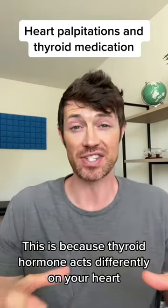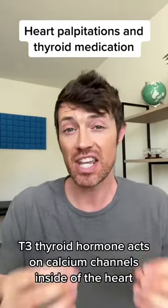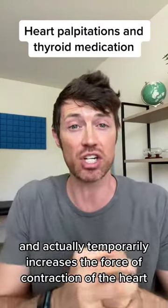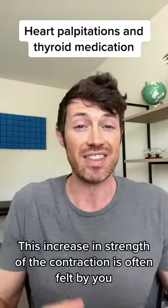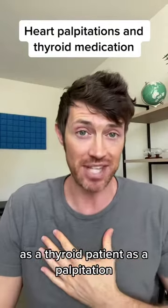This is because thyroid hormone acts differently on your heart than any other cell inside of your body. T3 thyroid hormone acts on calcium channels inside of the heart and actually temporarily increases the force of contraction of the heart. That means your heart is pumping stronger, but not necessarily faster. This increase in strength of the contraction is often felt by you as a thyroid patient as a palpitation.